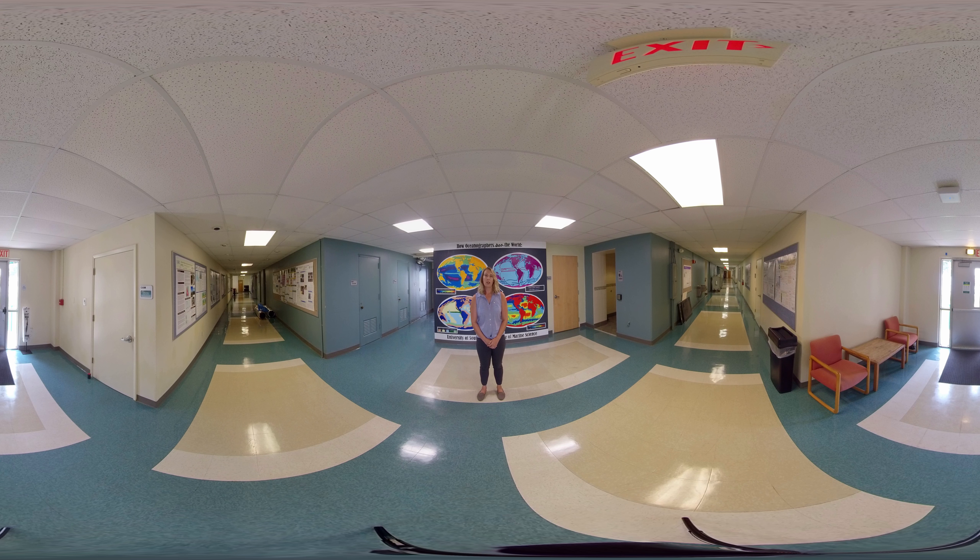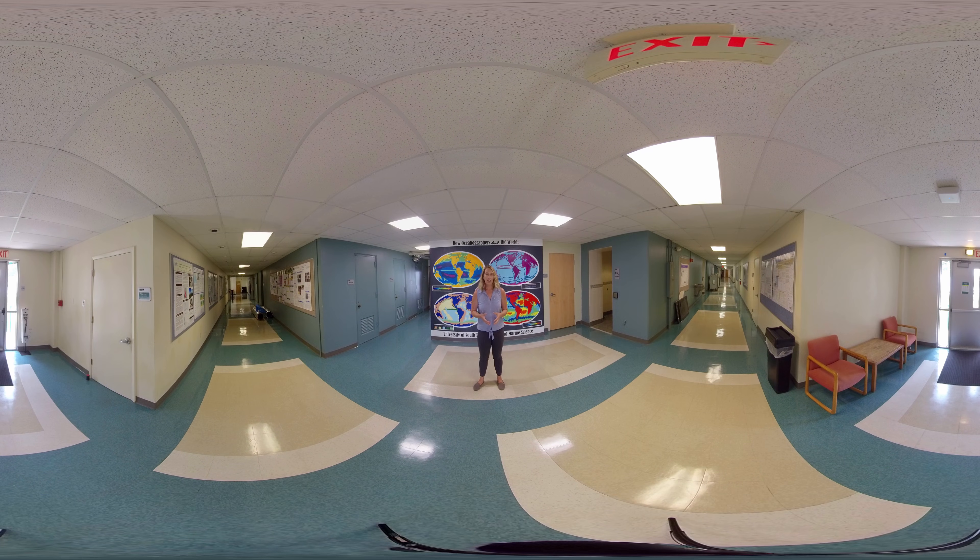At the College of Marine Science, we study our oceans using an interdisciplinary approach. We offer both Master's and PhD level degrees in five main concentrations: biological oceanography, physical oceanography, chemical oceanography, geological oceanography, and marine resource assessment. We recognize that just doing the research isn't enough — we have a long-standing history of community outreach, including the Oceanography Camp for Girls approaching its 30th year, Taste of Science, and an annual Science Fest festival in October.